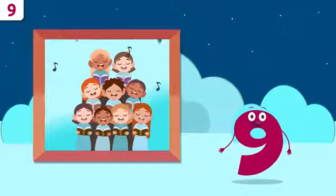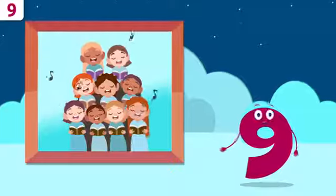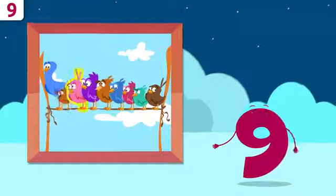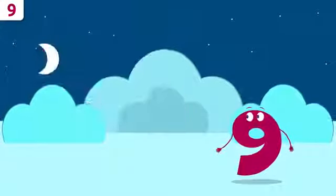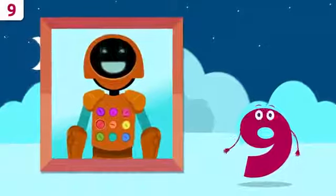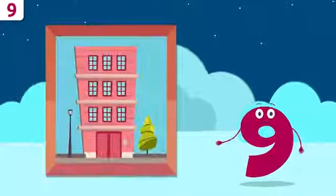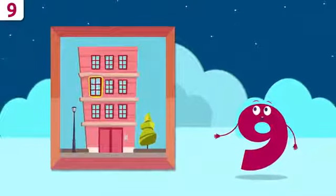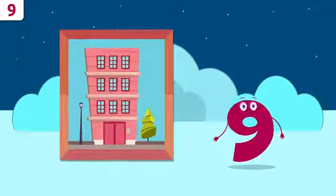Let's look at some examples. It's a choir — how many singers are there? One, two, three, four, five, six, seven, eight, and nine — there are nine singers! There are so many birds: one, two, three, four, five, six, seven, eight, and nine — there are nine birds! Hey, look — it's Bot the robot! How many buttons do you have? One, two, three, four, five, six, seven, eight, and nine! And how many windows does this building have? One, two, three, four, five, six, seven, eight, and nine — this building has nine windows!